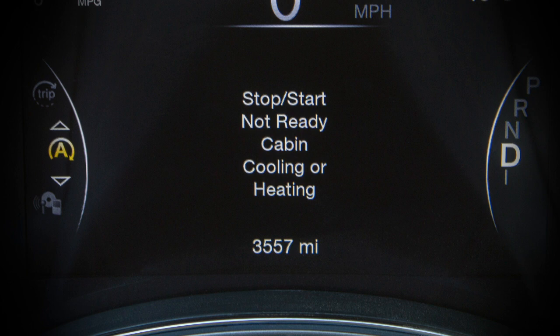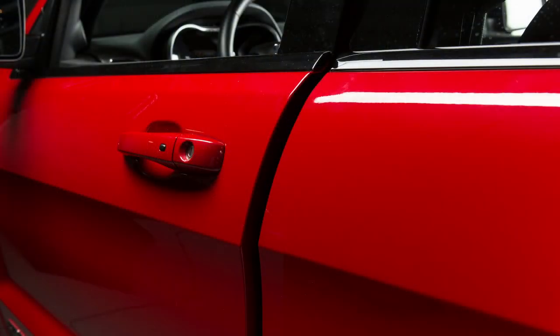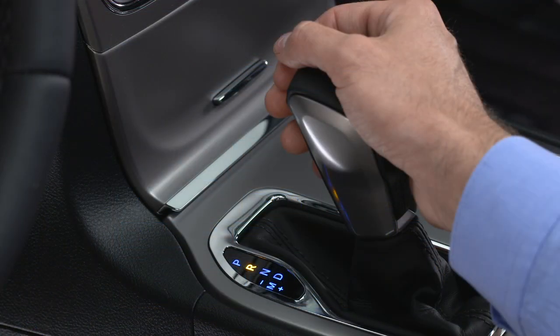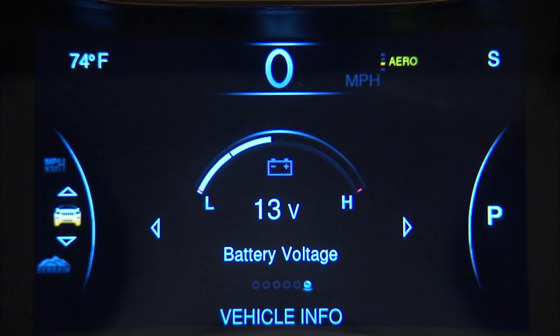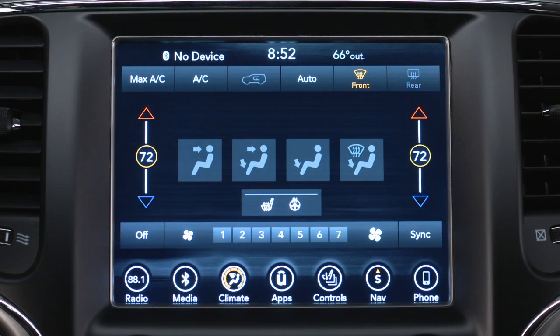Here are some conditions that can inhibit auto-stop: the driver's seat belt is not buckled; driver door is not closed; cabin heating or cooling is in progress and an acceptable cabin temperature has not been reached; the transmission is not in a forward gear; the hood is open; battery temperature is too warm or too cold; low battery charge; driving on a steep grade; climate control is set to full defrost mode at high blower speed.